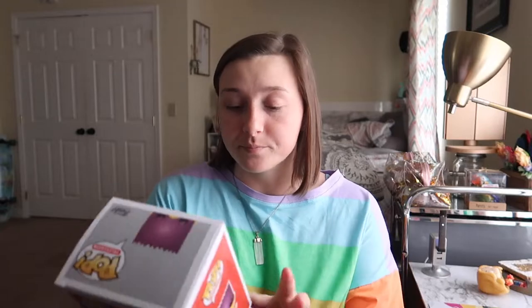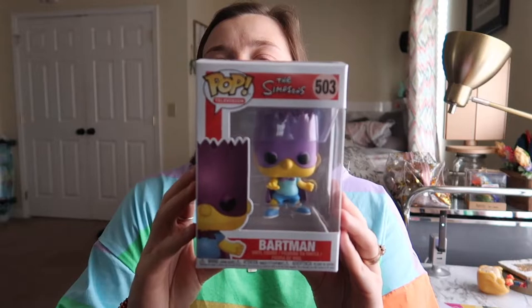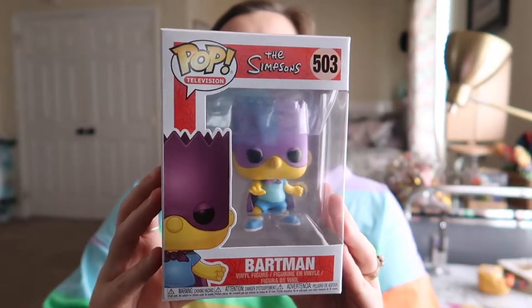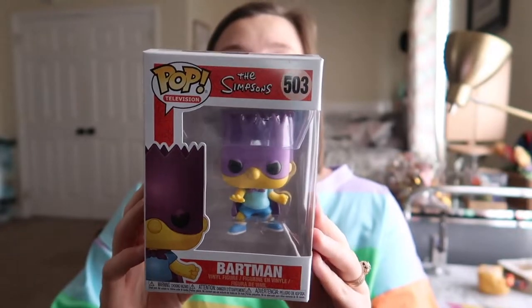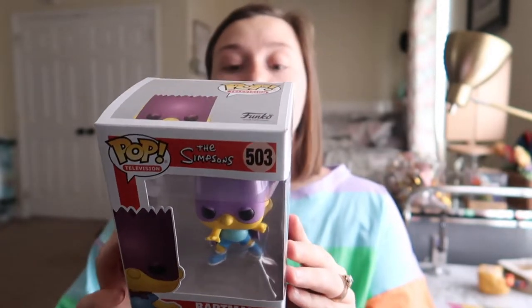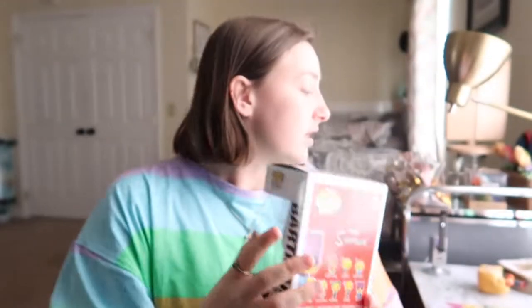The next one I want to show you guys is The Simpsons, and this is Bartman. We have one — it's more of like a filler. It's not one of the top front pops in our case, but it was a really cool pop. I believe I've showed you guys Radioactive Man before — I saw it on the bag. This is Bartman.